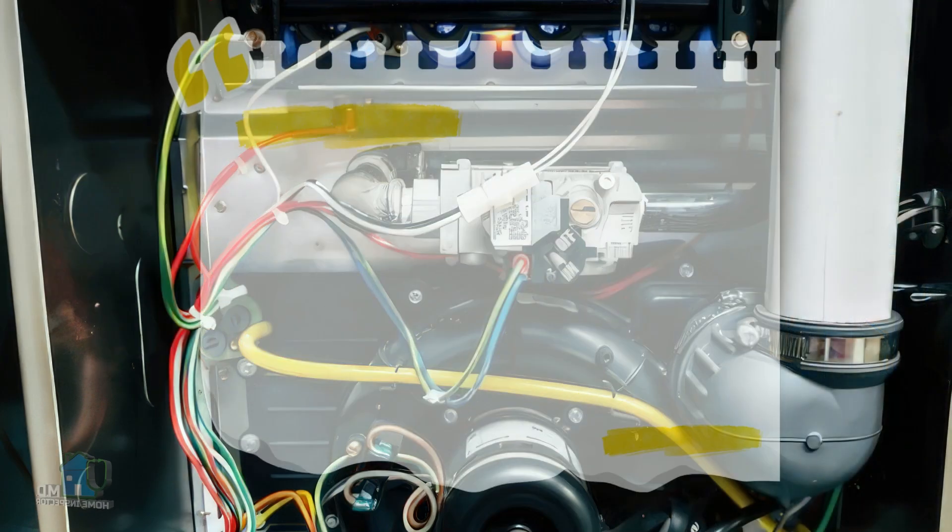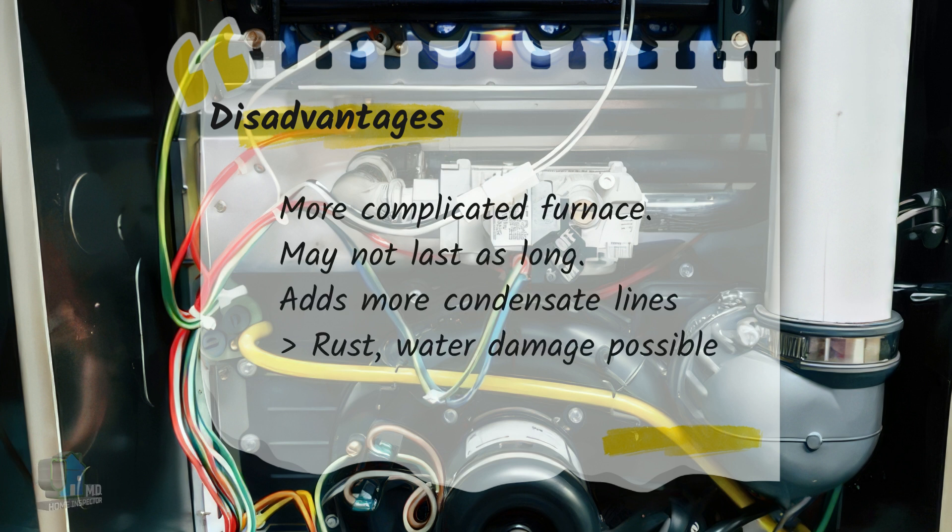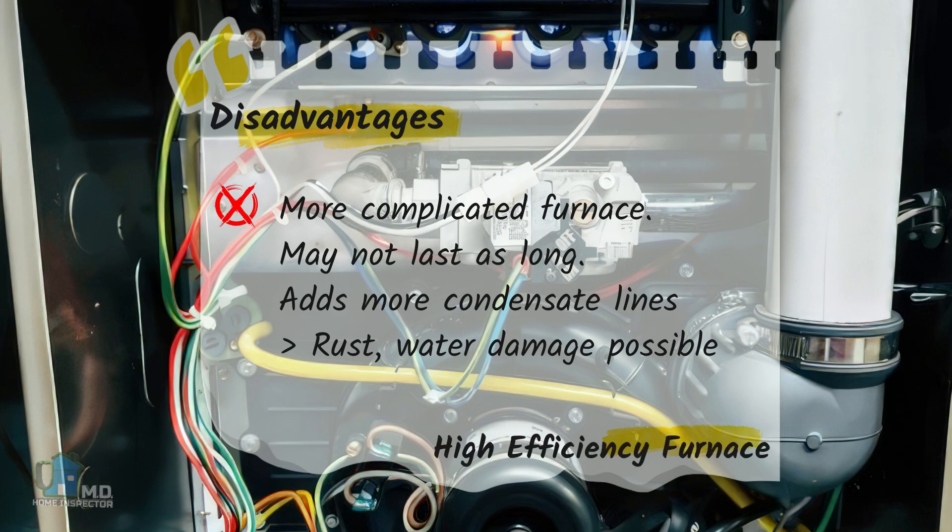Of course, there are some disadvantages to high efficiency gas furnaces. Other than being more complicated with more possible issues and replacement parts, they may not last as long as older furnaces. You also have a furnace that creates water from the secondary heat exchanger, which needs to be drained by condensate lines. These condensate lines may break or get clogged, resulting in water overflow, and there is a greater chance of rust and damage.